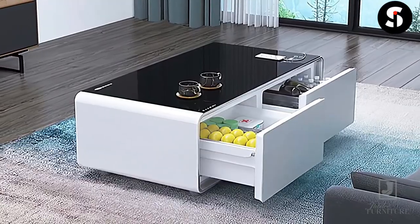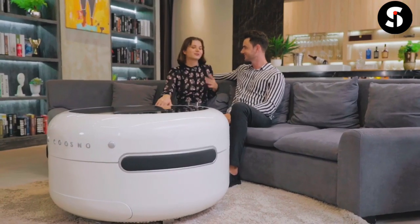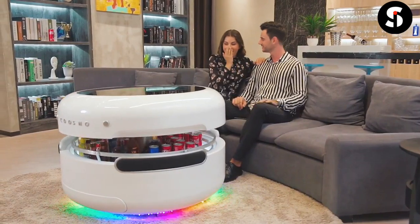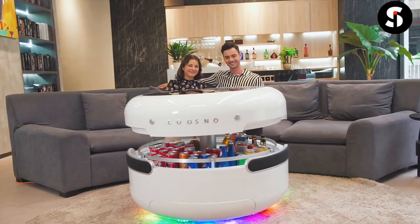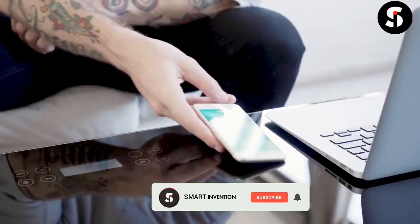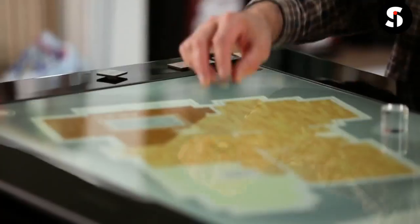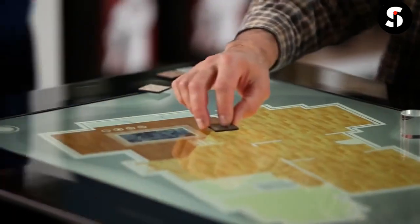Hi guys, welcome to Smart Invention TV. In today's video we have combined incredible space-saving and transformable furniture to maximize the available space in your home. If you are new here, don't forget to subscribe and turn on the notification bell so you won't miss any of our interesting videos. Make sure you like this video — without wasting your time, let's get started.